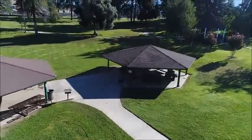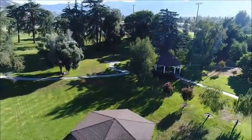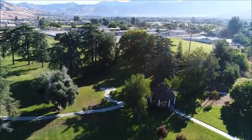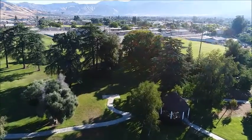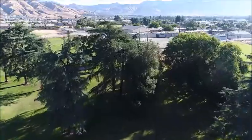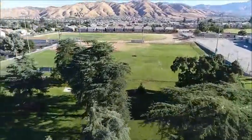As Mabel climbs up a little bit higher, you can look — you'll get a good picture of the valley. Yucaipa is a beautiful valley. We're going to fly over a little bit here towards the back. You can see there's some soccer fields back there. Plenty of shade in this park for the families.